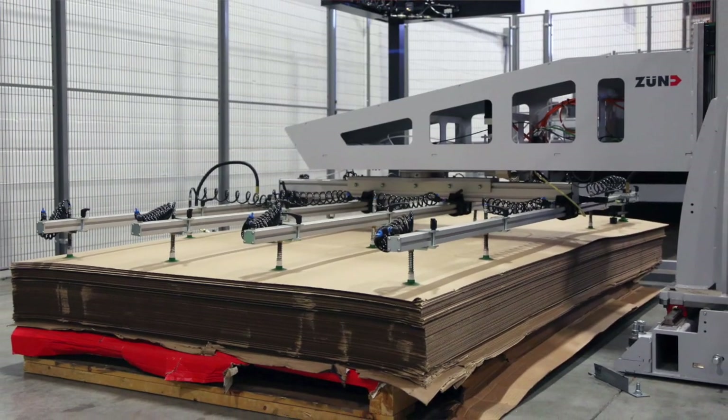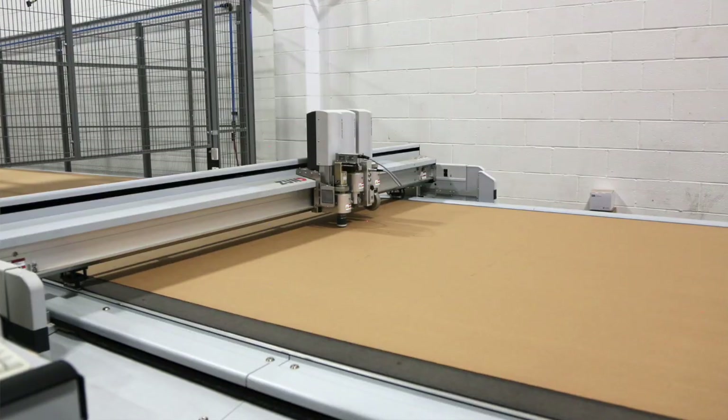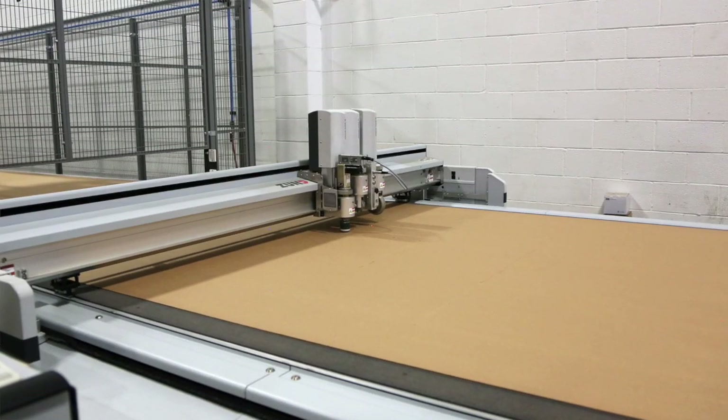We have two digital cutters from them. The principal machine is a D3 BHS150 and it runs a 70 by 125 sheet, and we use that for 90 percent of our display work that goes through there.